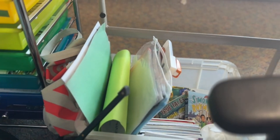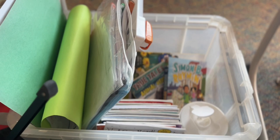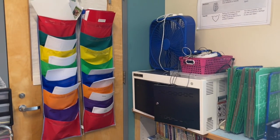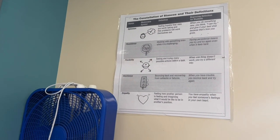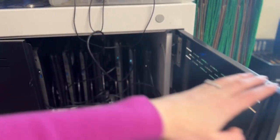Underneath my desk is a hodgepodge of books that I need to label, a paper cutter, and storage. Then there's a hanging file folder organizational system that I use for papers for students to grab. I have the stances of learning hung up, and then I have headphones and a laptop cart that isn't beautifully organized but it's there.